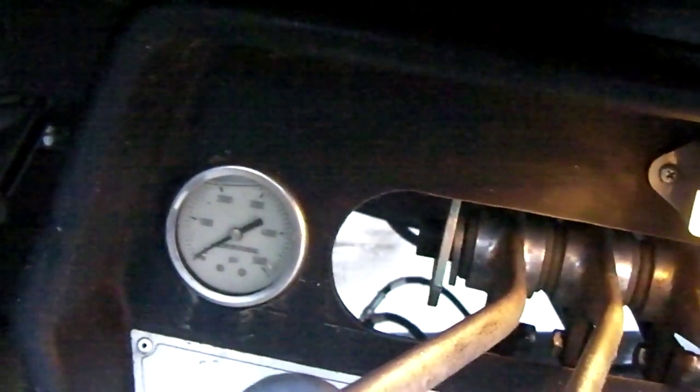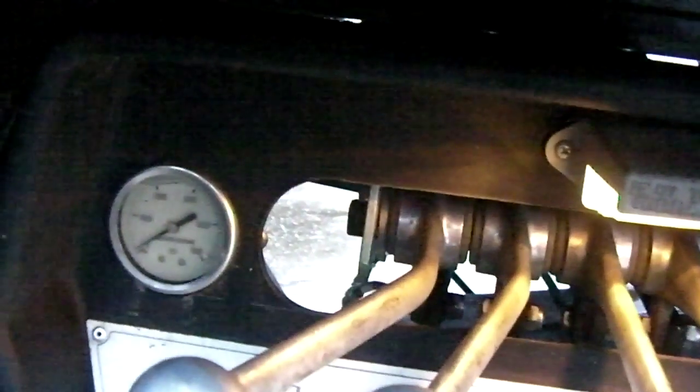That's the air pressure gauge for the grease or the waistline, or the deck. It shows you how much you're using.